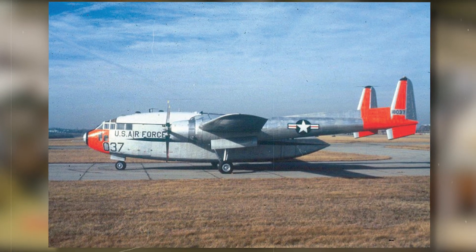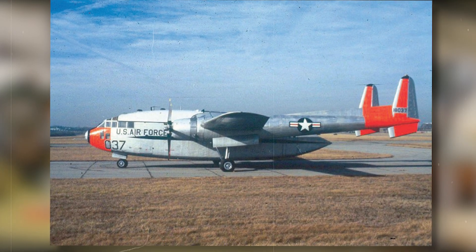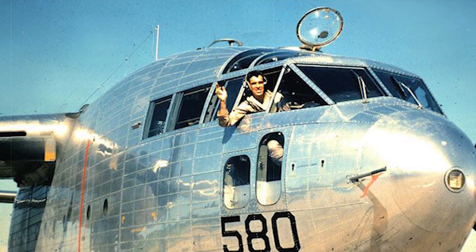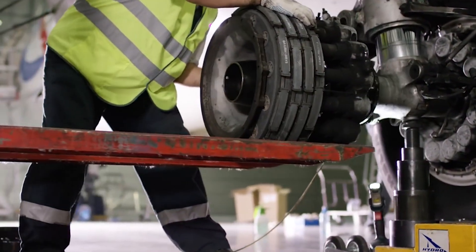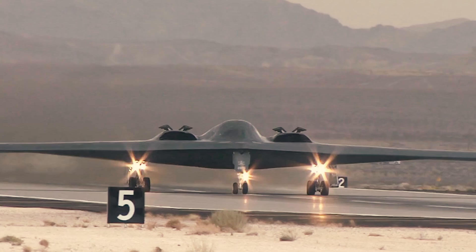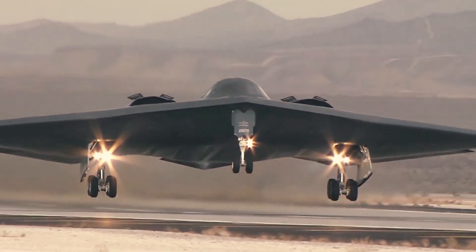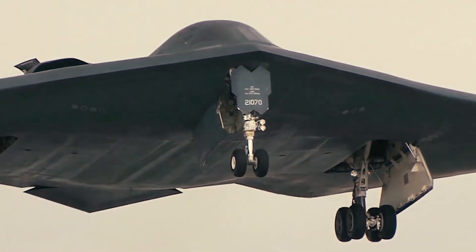The C-119, a legendary aircraft, boasts a maintenance and support system that would be difficult to recreate in modern times. Due to their scarcity or outdated nature, obtaining spare parts, following maintenance procedures, and accessing technical expertise for the C-119 can be challenging and expensive. Modern aircraft have standardized maintenance practices, computerized diagnostic systems, and comprehensive support networks to guarantee reliability, safety, and efficiency during their operational lifespan.